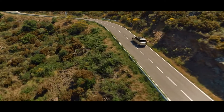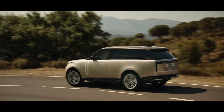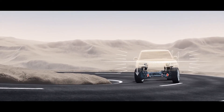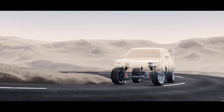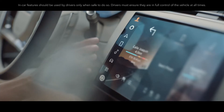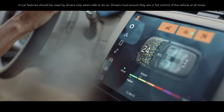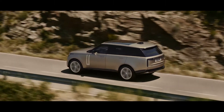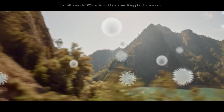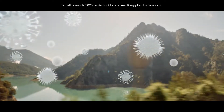New Range Rover features the most sophisticated chassis technology of any vehicle. Poise and control when cornering are delivered by a powerful electronic active roll control system called Dynamic Response Pro. The pioneering Cabin Air Purification Pro system with its PM2.5 filtration and Nano-EX technology helps to significantly reduce odours, bacteria and allergens including the SARS-CoV-2 virus.